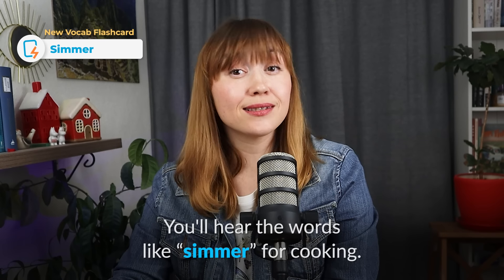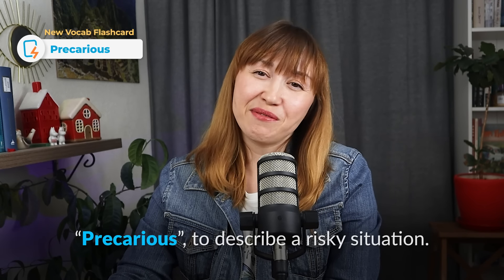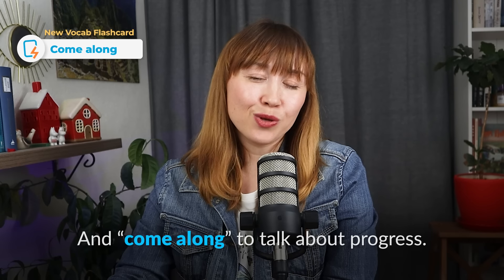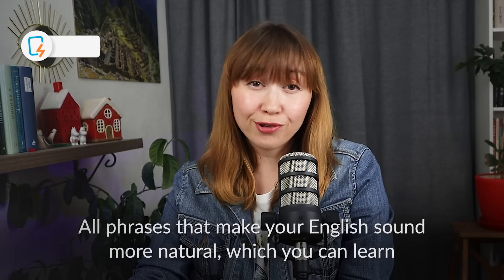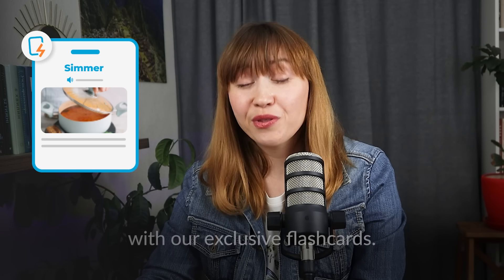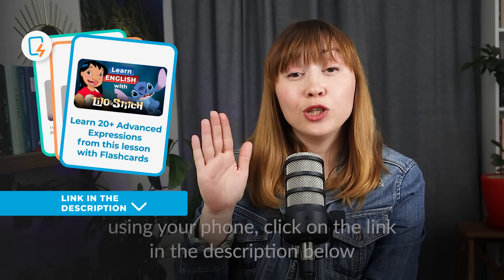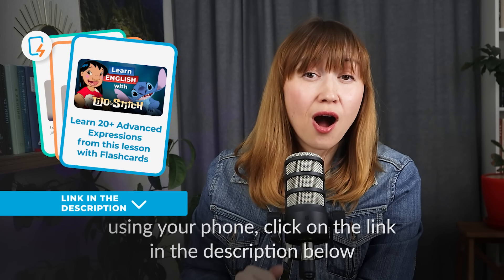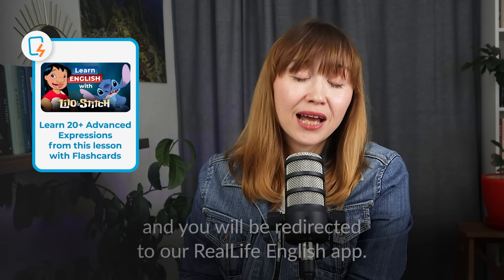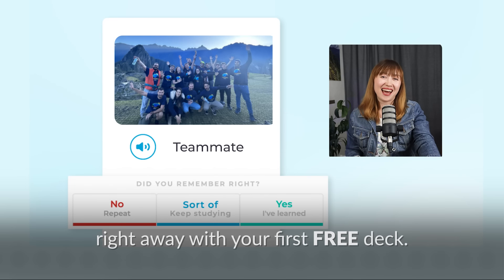You'll hear words like simmer for cooking, precarious to describe a risky situation, and come along to talk about progress — all phrases that make your English sound more natural, which you can learn with our exclusive flashcards. As soon as you finish watching the video, click on the link in the description below and you will be redirected to our RealLife English app. And if you have it downloaded, you will start your vocabulary practice right away with your first free deck.